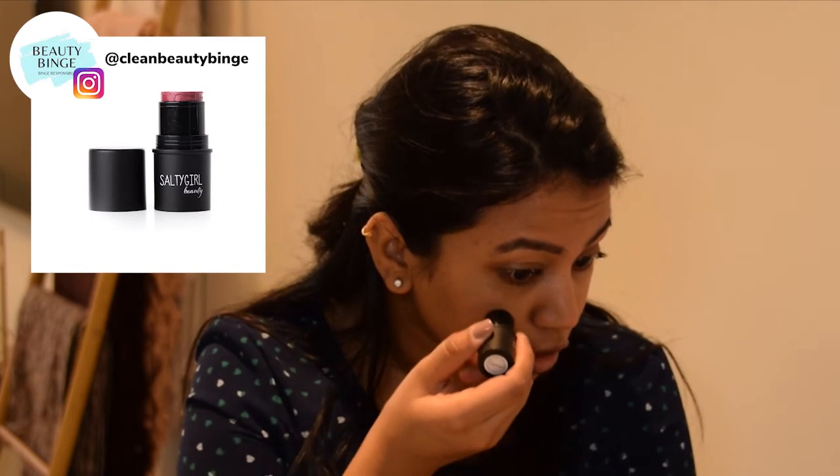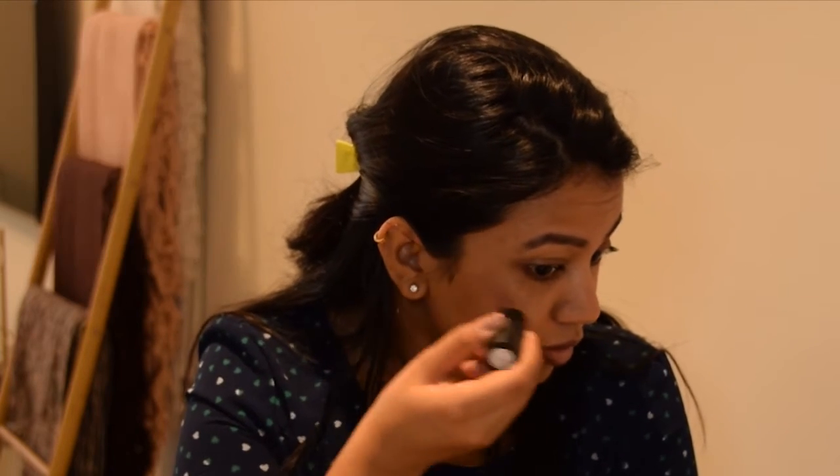Next, to complete the look, I've got a simple and easy salty girl highlighter-blush combo. Just take a little bit here and a little bit there and dab onto your cheeks and the apple. Of course, you can use a proper blush and highlighter if you have time — I just find a multi-stick quite convenient.